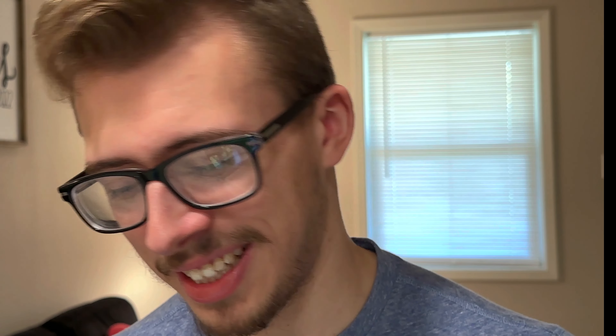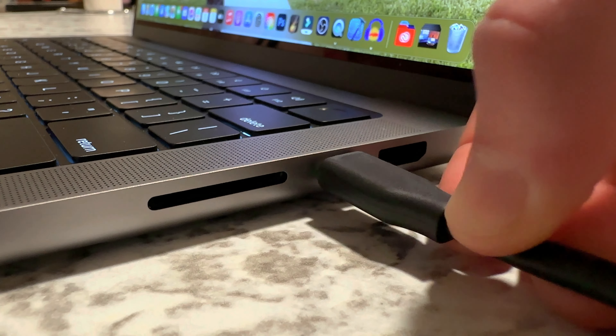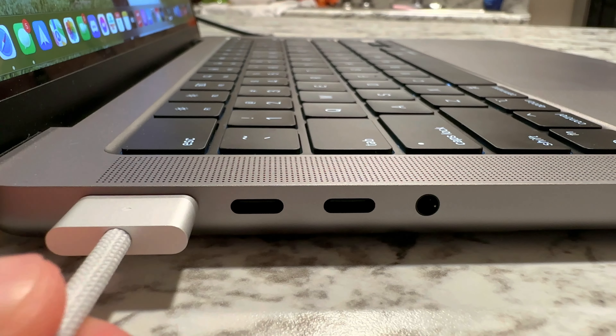Apple is now allowing more I/O and ports into their pro machines. As I mentioned before, you have full HDMI, three USB-C ports, an SD card slot, MagSafe, and an auxiliary port. Each of those USB-C ports has its own bus — they don't share bandwidth between each other, which is phenomenal. They each get the full bandwidth, so if you have a high-speed SSD plugged in, that's great for that.